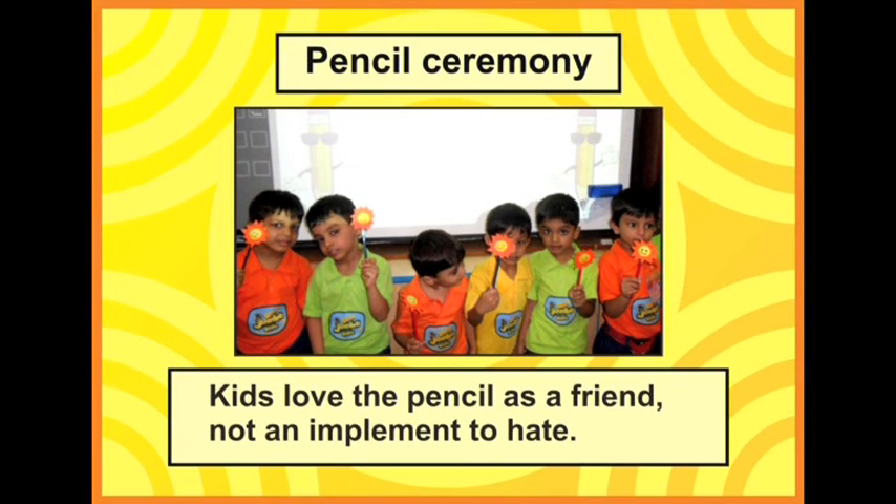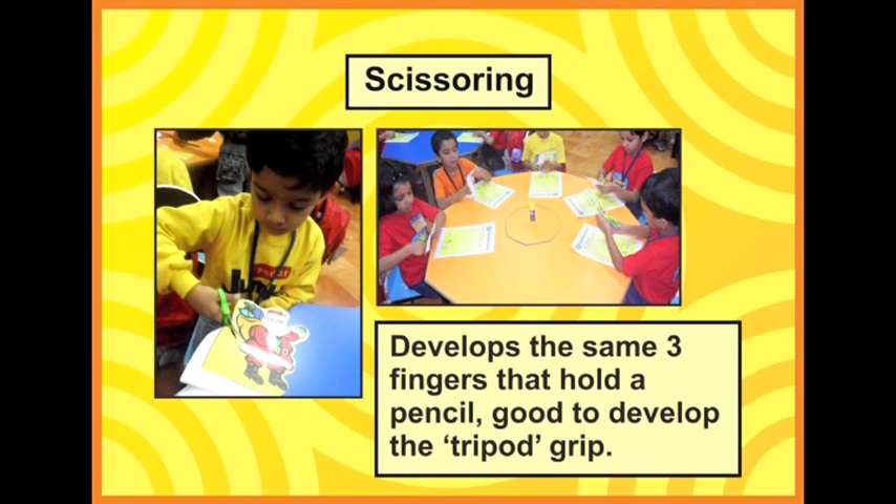Don't forget to gift the child a pencil. After all, the pencil is going to stay with the child for life — so why don't we make a huge pomp and show and help them learn to love the pencil forever. Scissoring is an important writing activity. How do you hold a pencil? With two fingers and a thumb. And how do you hold a scissor? With the same two fingers and a thumb. So when children use a scissor, they are exercising the three digits required to hold a pencil, helping them develop the tripod grip.